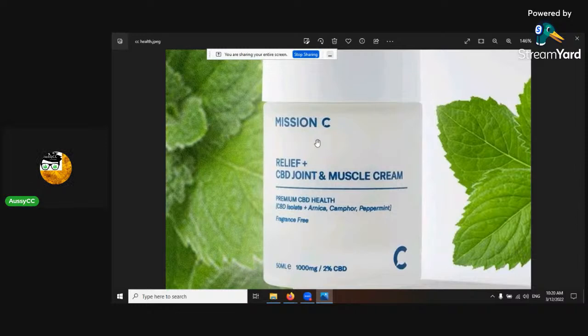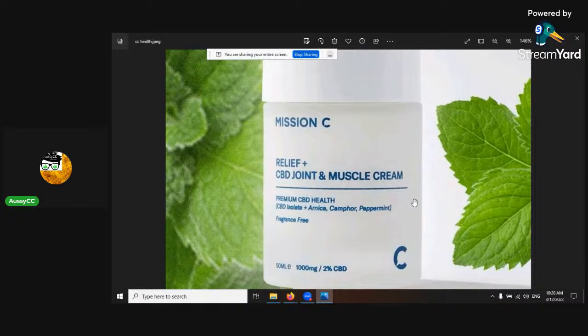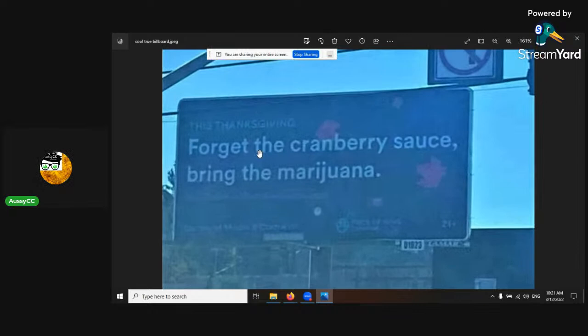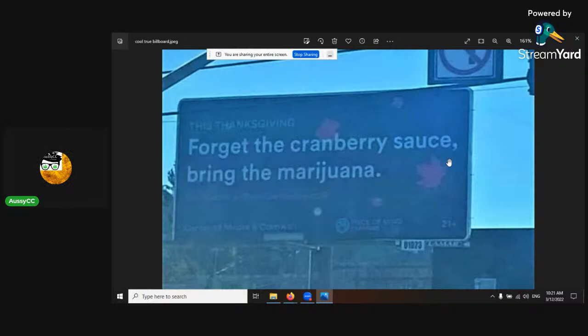Topicals work fantastically well because our skin is our largest organ. Here's a CBD joint and muscle cream with CBD isolate, arnica, camphor, and peppermint — containing 1,000 milligrams or 2% CBD, which is quite strong. CBD gummies are also great for those who can't smoke — 25 milligrams per gummy, THC-free and vegan. And don't forget — medical cannabis can alleviate menstrual cramps, as there's a study on that coming up.